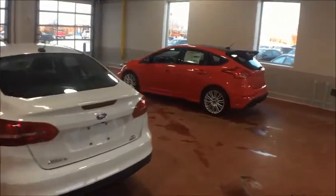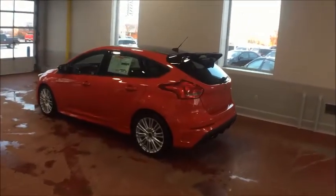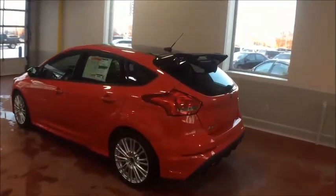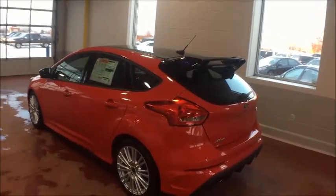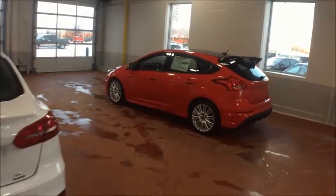After the Titanium we move up to the ST, which comes with a 2.0-litre EcoBoost engine, the ST Sport suspension, 252 horsepower, and 270 foot-pounds of torque.